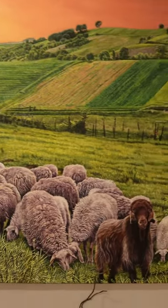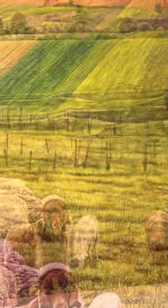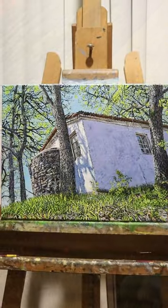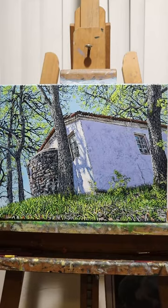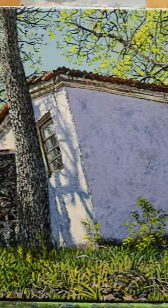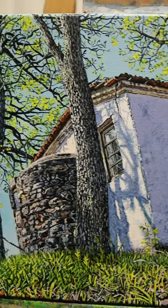If you look very closely at my last large painting, there are some red poppies hidden in the distance behind this fence. I'm a fan of very little details. For example, can you spot what is hidden in my last acrylic painting?